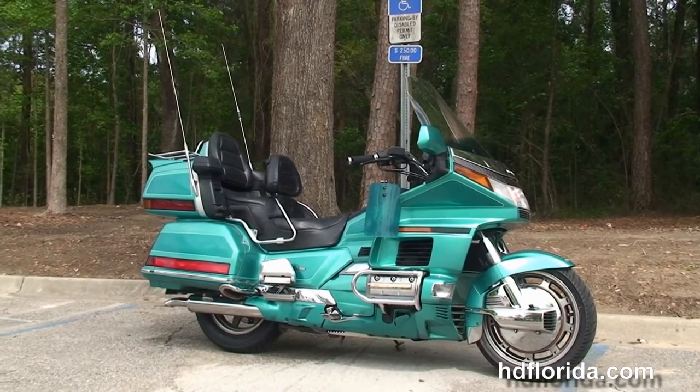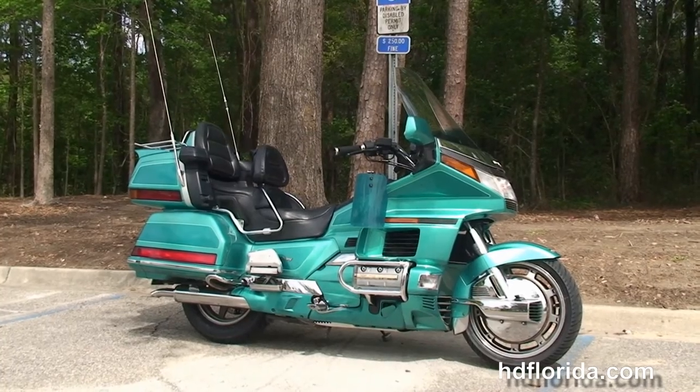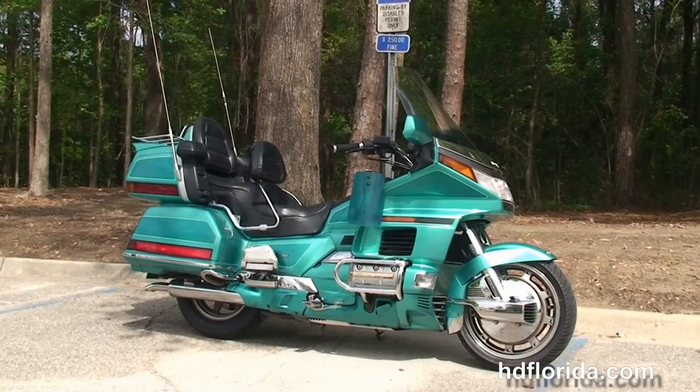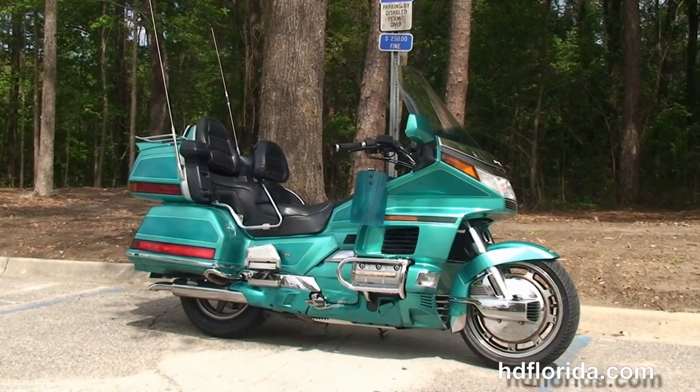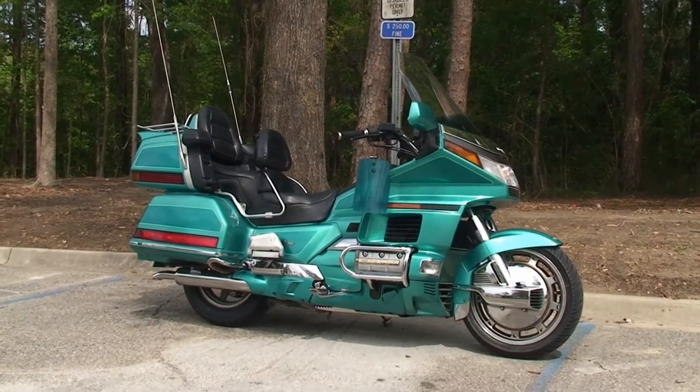We are rated number one in customer service and have over 1200 new and pre-owned motorcycles for you to choose from, and we ship used bikes anywhere in the world. For more information on this Goldwing, click the link below and view the rest of our awesome inventory. Visit us at TallahasseeHarley.com — we're always open 24-7, and remember: have one rock it, smoke it, adrenaline filled Harley day.